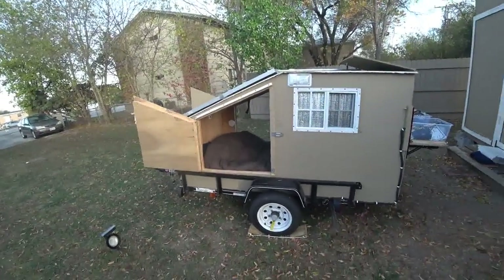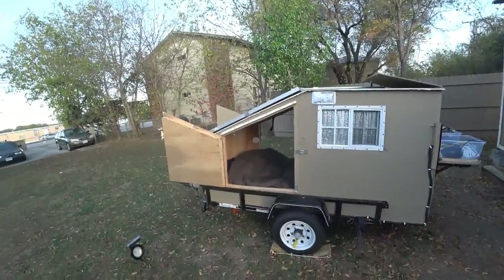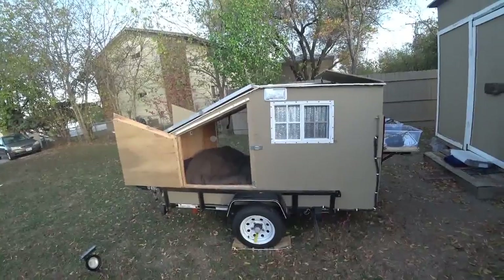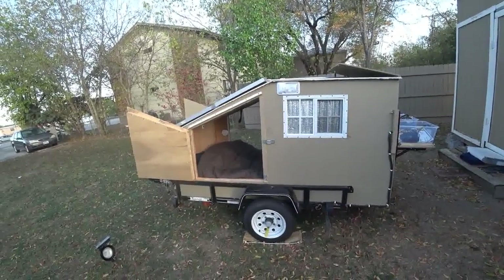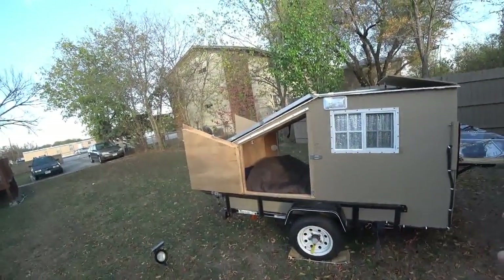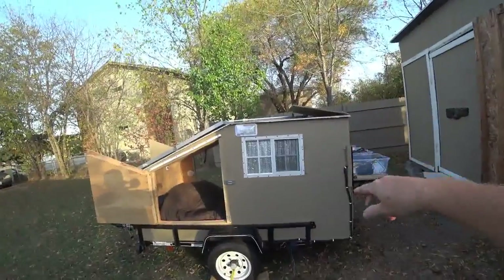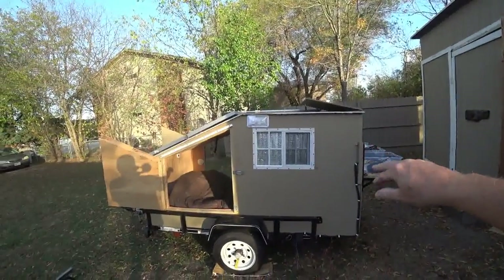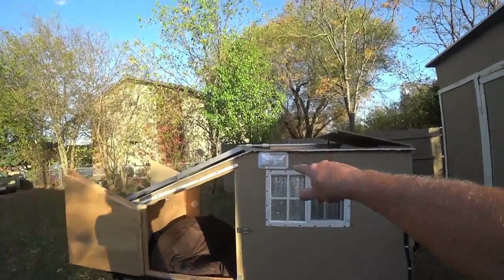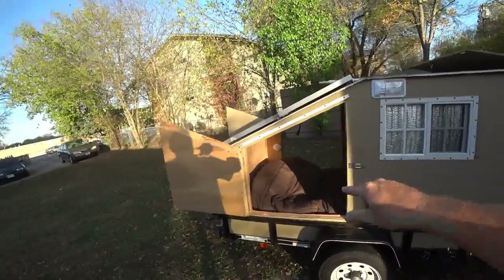Good afternoon everyone, it's Tuesday November 20th 2020. This is the finished product of my 4x7 trailer — well, I guess you're always tinkering with things. From the outside you can see I got two windows, one here and one on the other side, 10 by 14 from Amazon. Got the lights, one here and one on the other side, and there are two doors, one on each side.